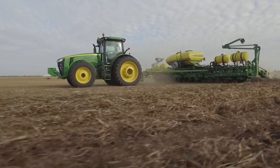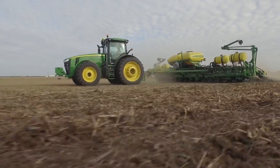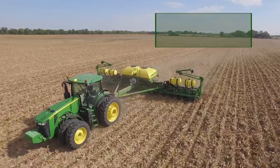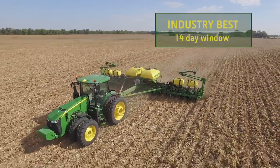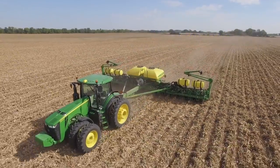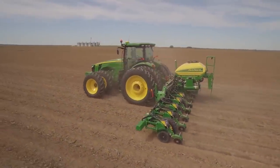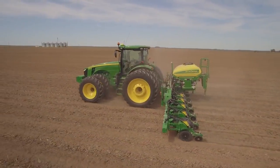And that's not all. John Deere was the first to market with RTK Extend, and now we are the first to offer an industry-best 14-day window. RTK Extend means a lost signal won't keep you from getting your work done. You can keep working in the field for up to two full weeks with similar precision.